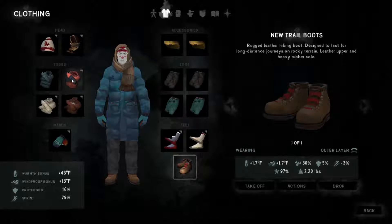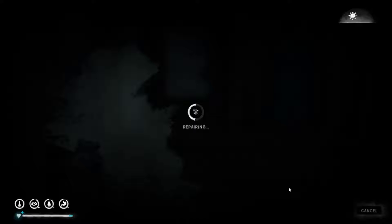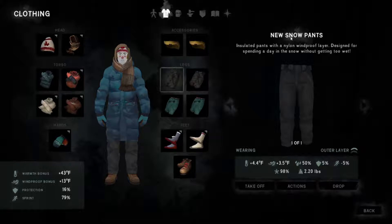I got this new coat which is very good at keeping out the cold. I found two of these new ear wraps — wool wraps — and we can repair that now. The more you repair, the better chance of getting the achievement. I found these new insulated snow pants with a nylon windproof layer, designed for spending a day in the snow without getting too wet. I found two of those and they need a bit of repairing as well.